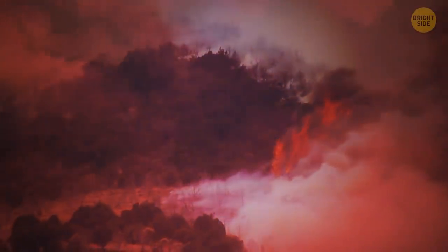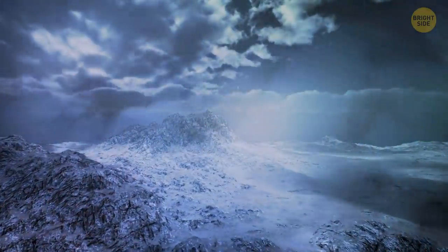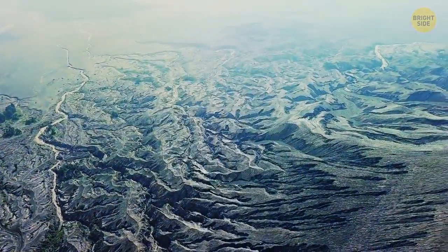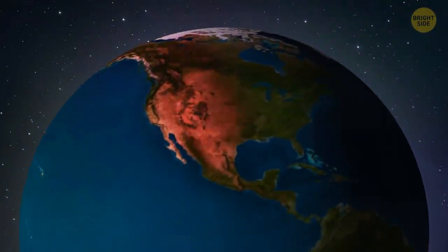Even thick trees started to collapse under the weight of this dense substance. It only took a couple of days until a 10-feet layer of ash covered the territory of about 50 miles around the center of the eruption. In the end, tiny particles of volcanic ash coated almost all the western part of North America.